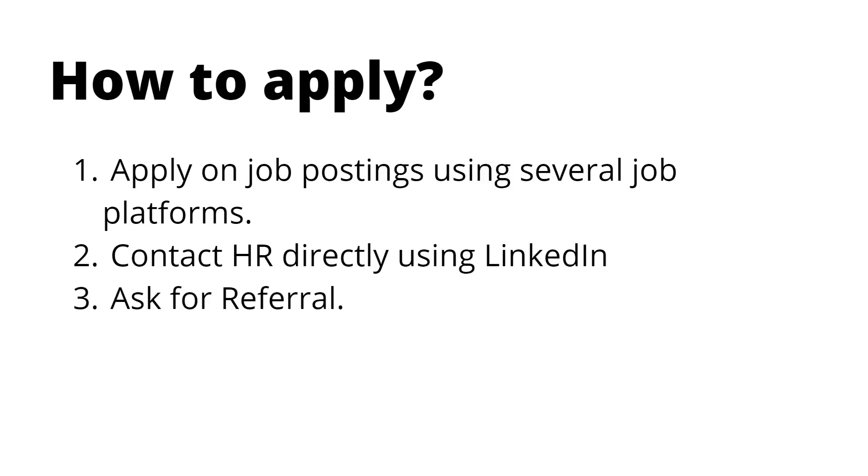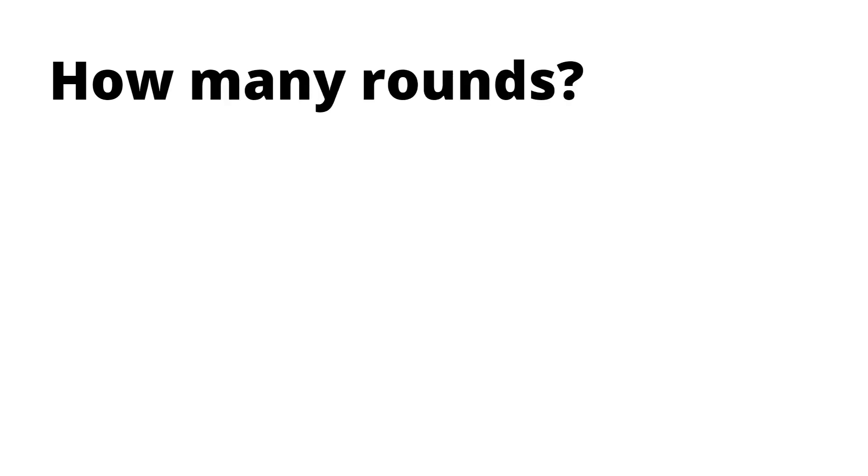There's a third option — asking for a referral — but for that you need to know whether openings are available, otherwise you may have to wait. I think the second option is the best because contacting HR directly cuts out the middleman and helps a lot.